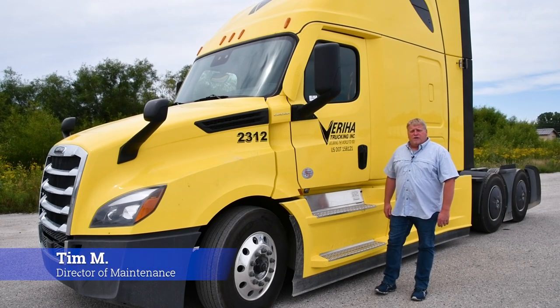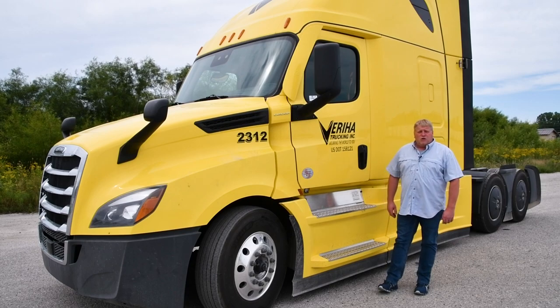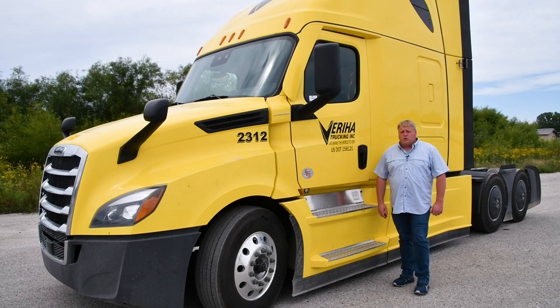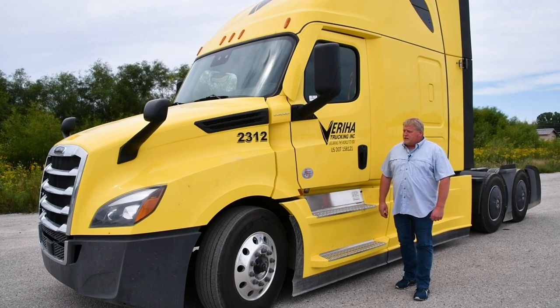Hello everyone, this is Tim with Veria Trucking, the Director of Maintenance. Today I'd like to show you our brand new 2023 Freightliner Cascadia tractors.